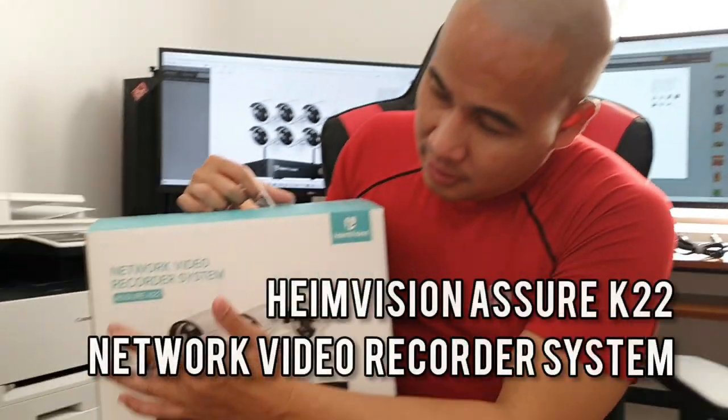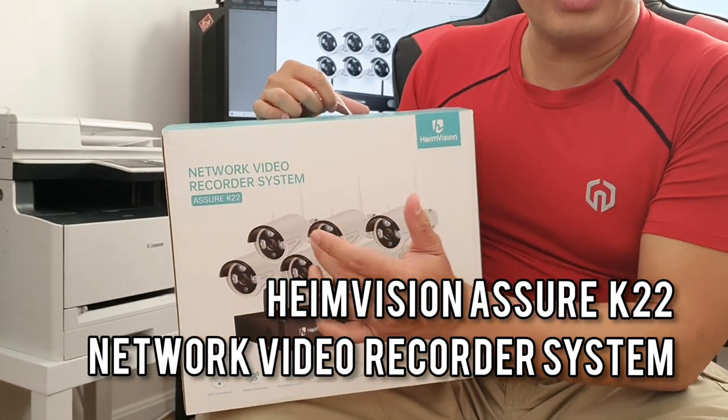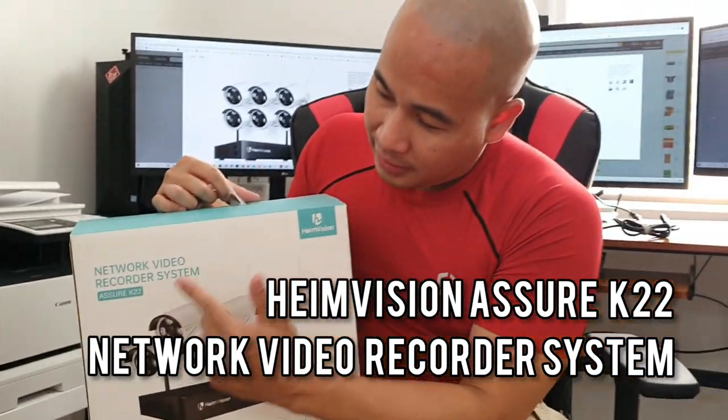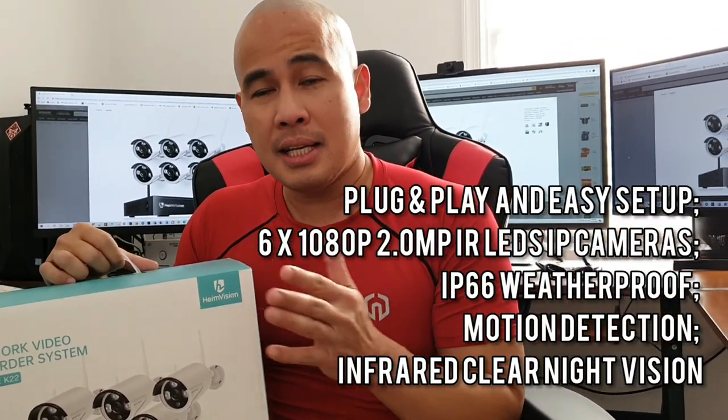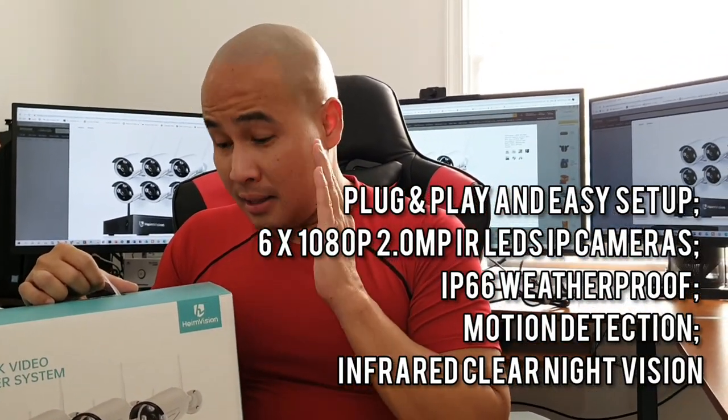Hi everyone, what I have here is the Hamvision Azure K22 model. It is a network video recorder system. I've been shopping for NVRs and I found that this is the best one for the price that I saw on Amazon. I'm really excited that I have the Hamvision Azure K22.